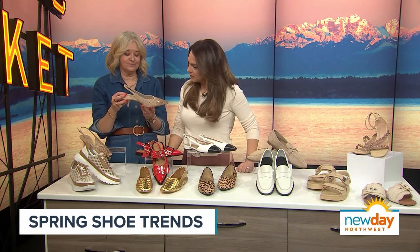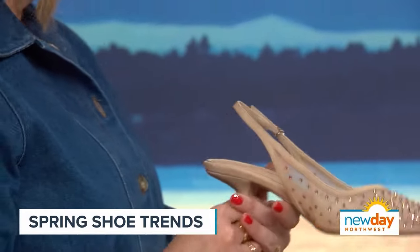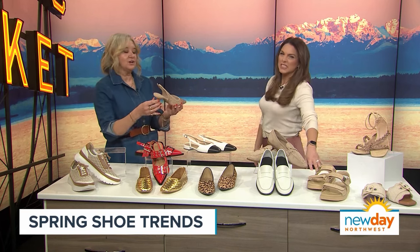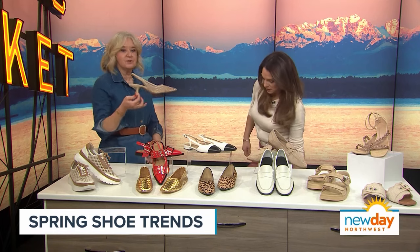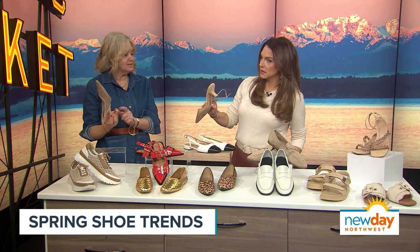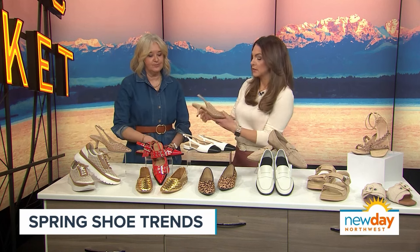These are gorgeous. I'm thinking Mother of the Bride, Mother of the Groom — or host of a TV show. My son is actually getting married in November, and I think these would be fantastic. They're very comfortable. I have this actual shoe in black and I love them, I wear them all the time. They're just a really beautiful shoe. It's the heel that I love — great heel, not too pointy.